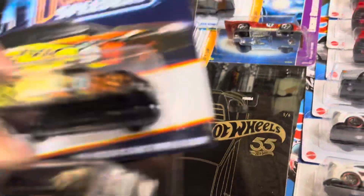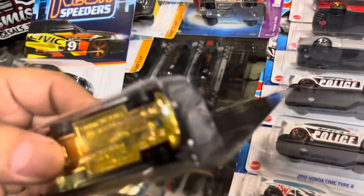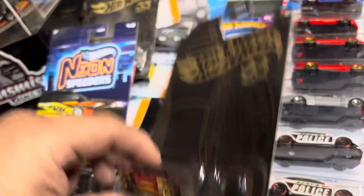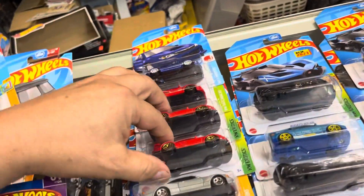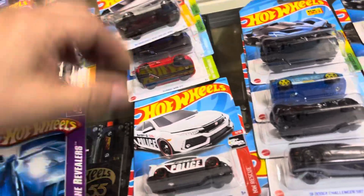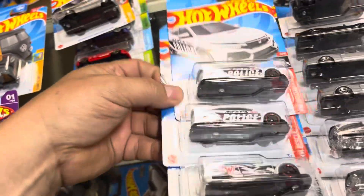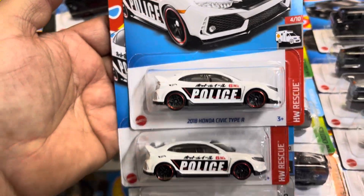Look at this Porsche right here, that's nice. And a Volks Int2 pickup. And a Honda Civic, look at that. Another Charger, what is this — a Nissan, custom Acura, okay, Ferrari.